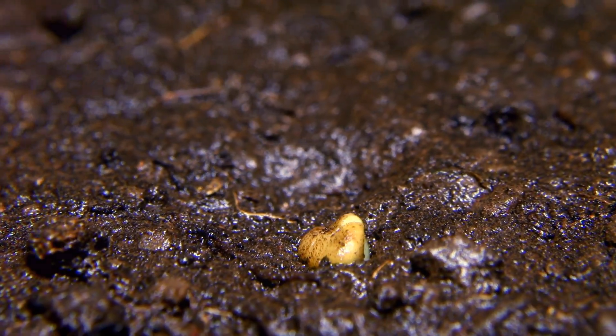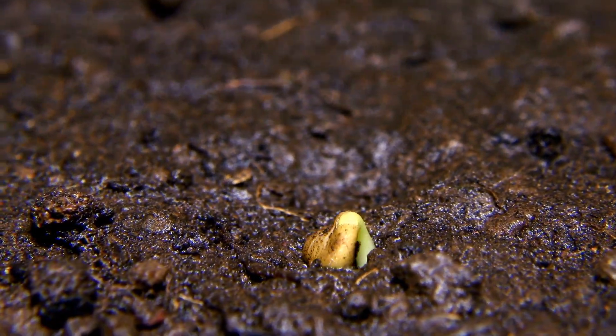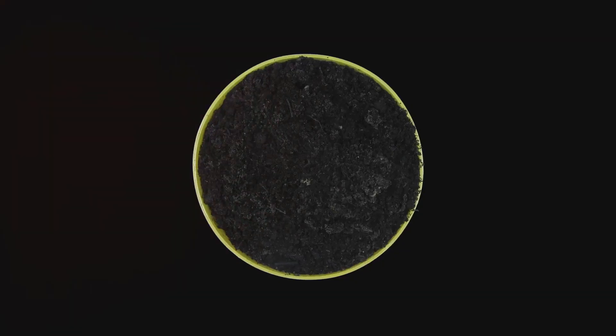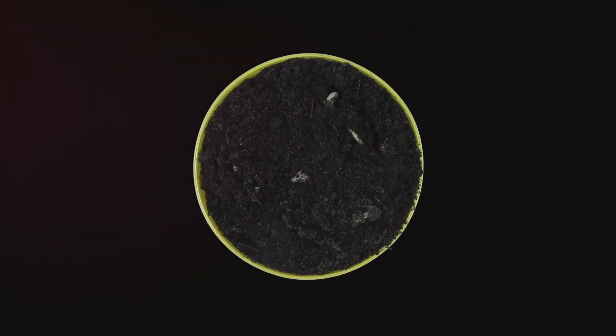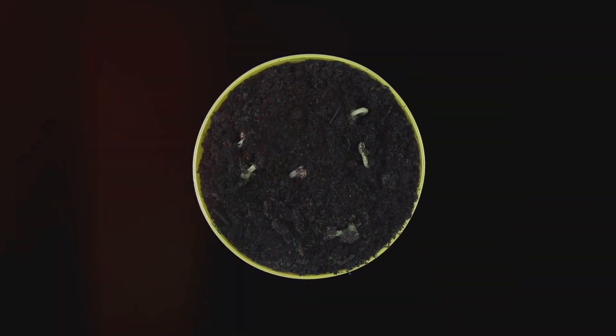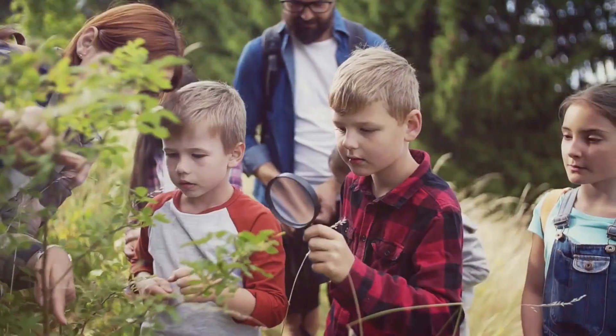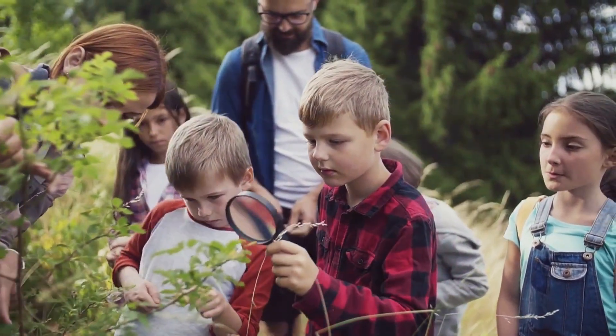Have you ever wondered how a tiny seed turns into a giant sunflower, or how a wiggly caterpillar becomes a beautiful butterfly? It's all thanks to something called a life cycle. A life cycle is like a circle where living things grow and change in amazing ways. Every plant and animal you see has its own special life cycle. Let's explore some of these incredible journeys together.